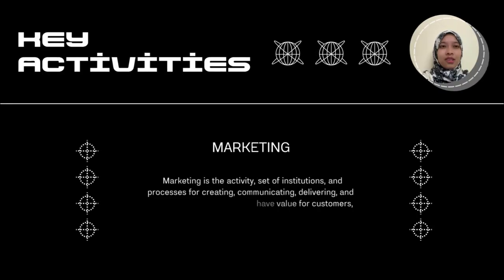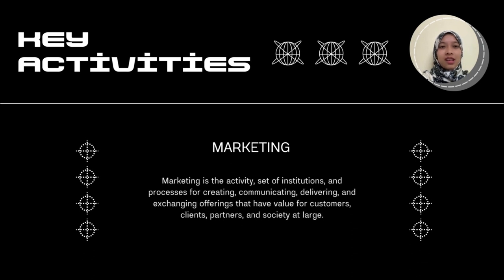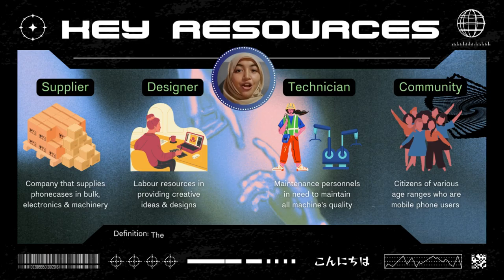Next is key activities, which is marketing. Marketing is the set of activities, institutions, and processes for creating, communicating, delivering, and exchanging offerings that have value for customers, clients, partners, and society at large.